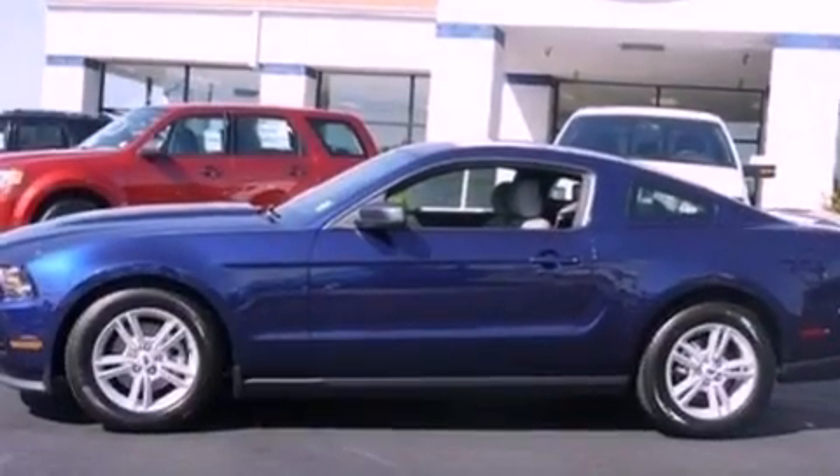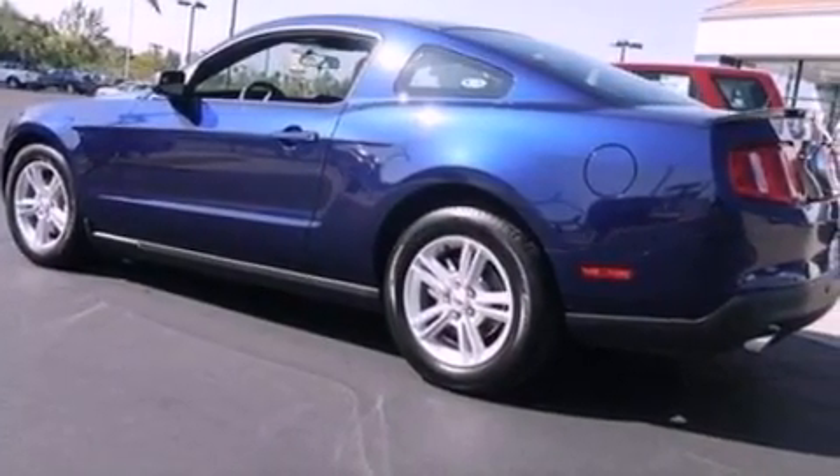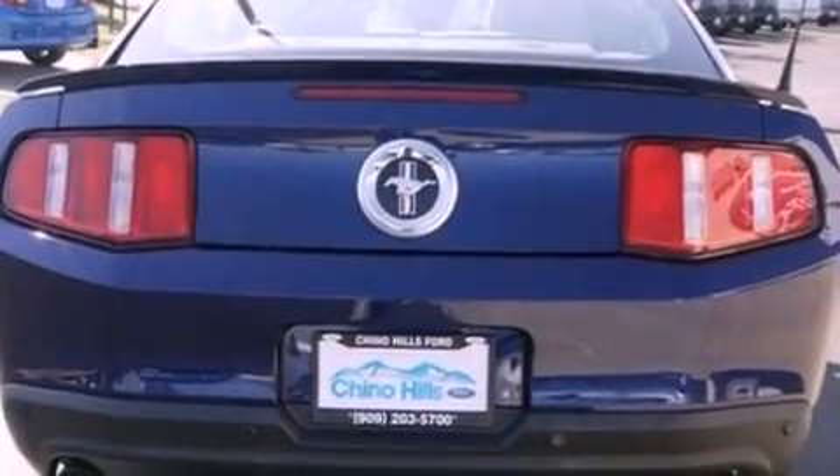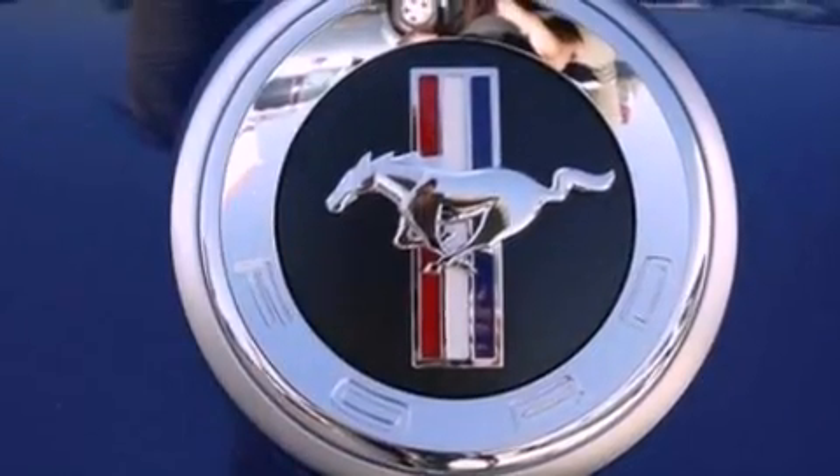Its top features include air conditioning, cruise control, full power accessories, a CD player, a multi-link rear suspension, a security system, 12 volt power outlets, a low tire pressure indicator, a rear window defroster, and aluminum wheels.